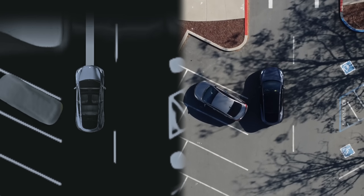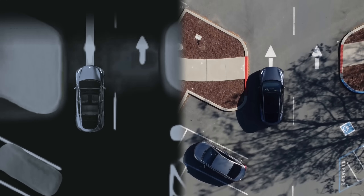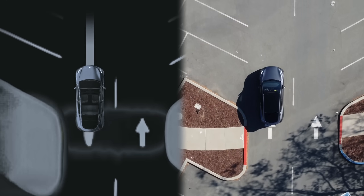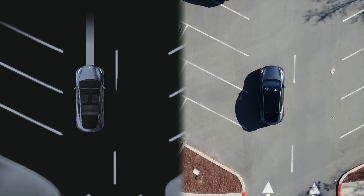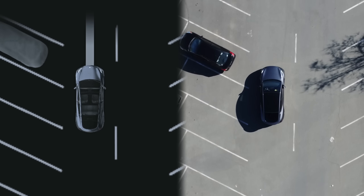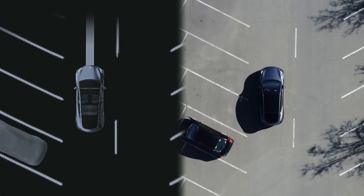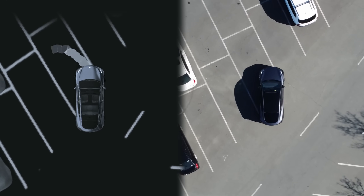Another area where you might expect selectable spots to show up is in these pull-in spaces where you have to go in nose first, but since it can only currently back into spaces, none of these spots are selectable even though it can clearly see the lane lines. I do hope that in future versions the car is able to pull forward into these spots instead of just reverse, which could be useful when you're going shopping and need to access the back of your car.